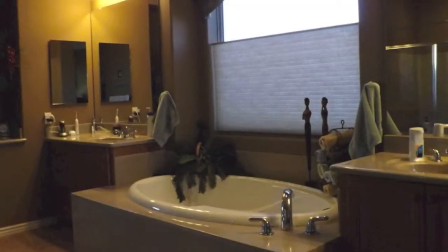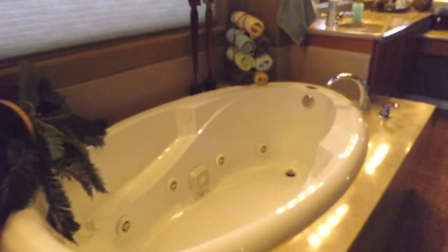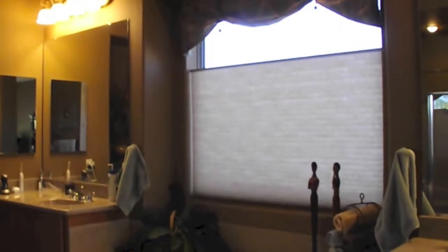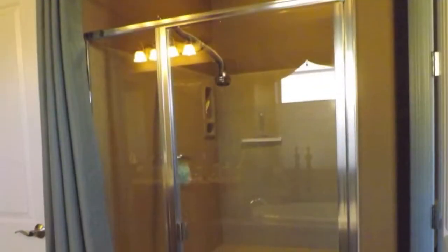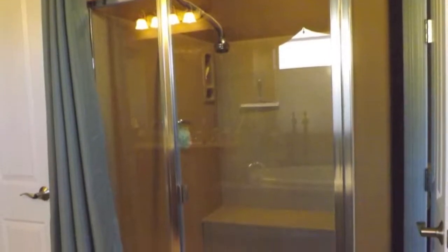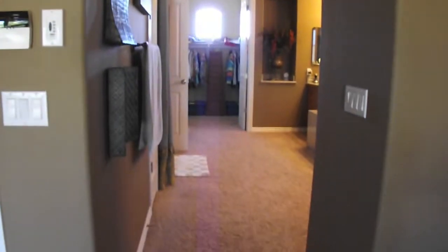The master bath has a ton of benefits. There are dual master sinks — to the left you have your sink and to the right your sink, in addition to a vanity area where you can insert a chair. There's also a separate jetted tub in addition to a stand-up shower with a Corian surround, which complements both the countertops and the bathtub area. There's also a separate toilet room, and please note the flooring in this area is carpeted.